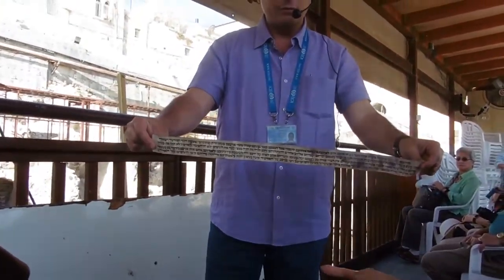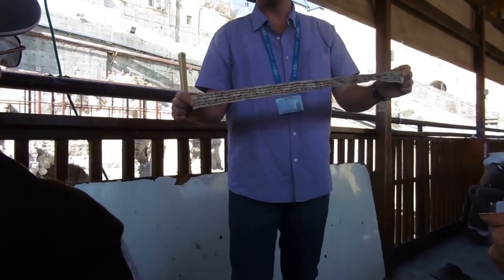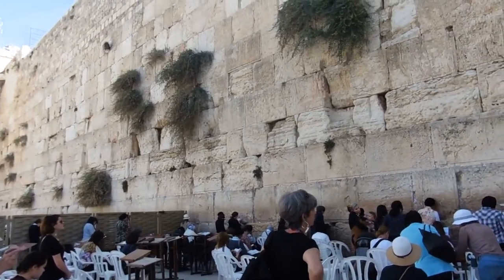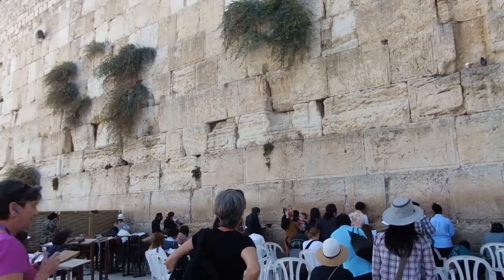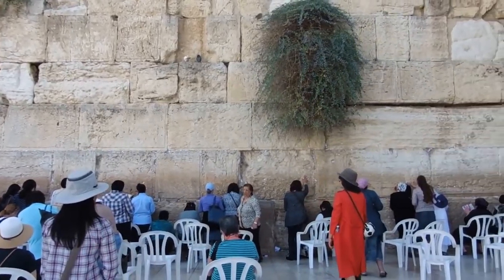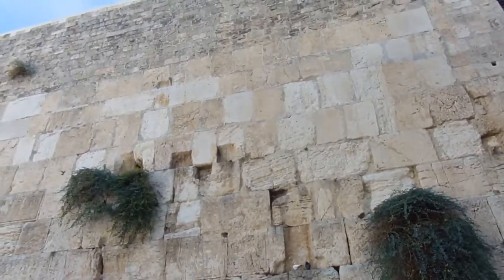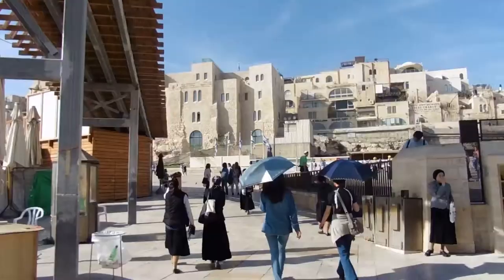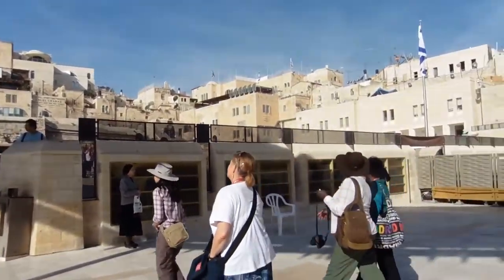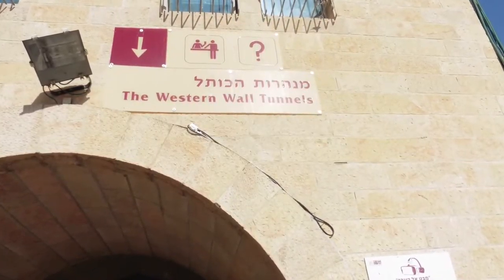The first time that a young Jewish boy will be able to use the tefillin will be for his bar mitzvah. This is the site where people move toward the wall and start praying, leaving their wishes and prayers. Once you get there, you're not supposed to turn back, because that's considered turning your back away from God. Instead, you're supposed to walk backwards until you reach a certain point, then you turn back. When we get to the Western tunnels, our tour guide will explain more about the wall.